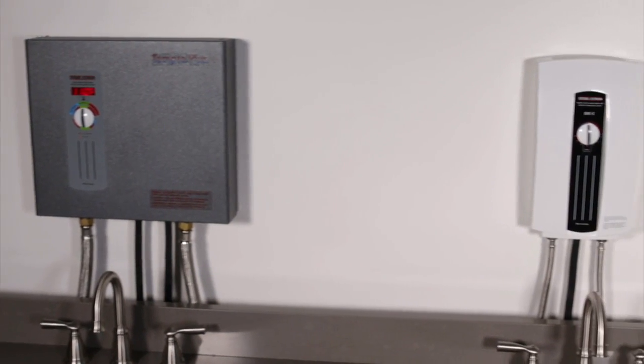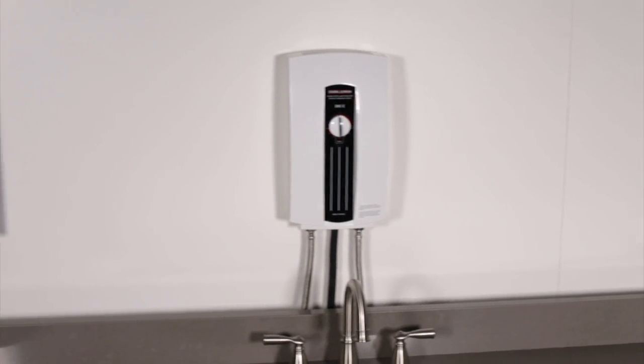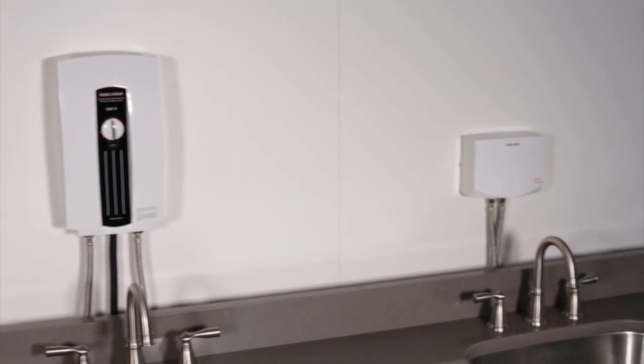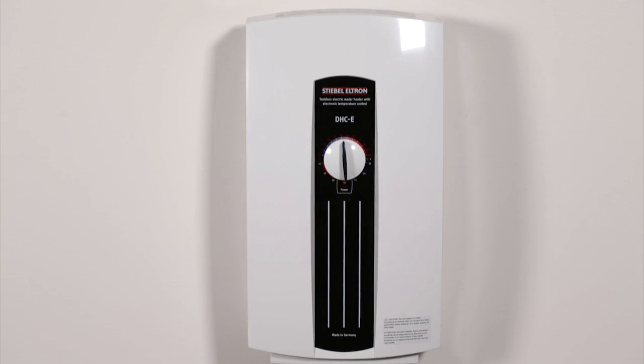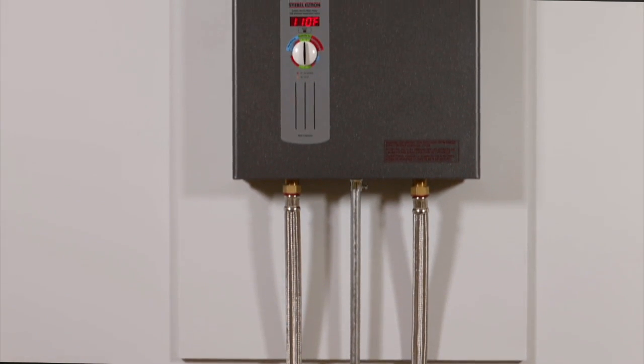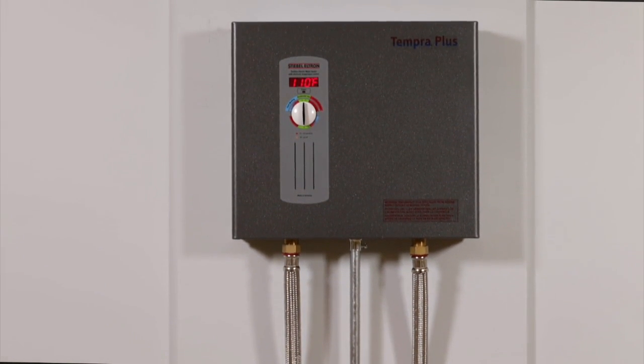There are various sizes of tankless electric water heaters to consider. The smallest models are designed to provide warm water for hand washing. Larger models can supply warm or hot water at a single sink, and the largest models can provide endless hot water to an entire house.